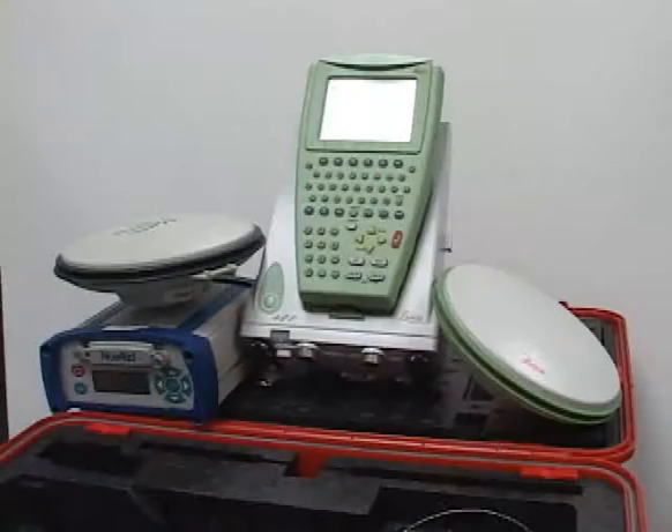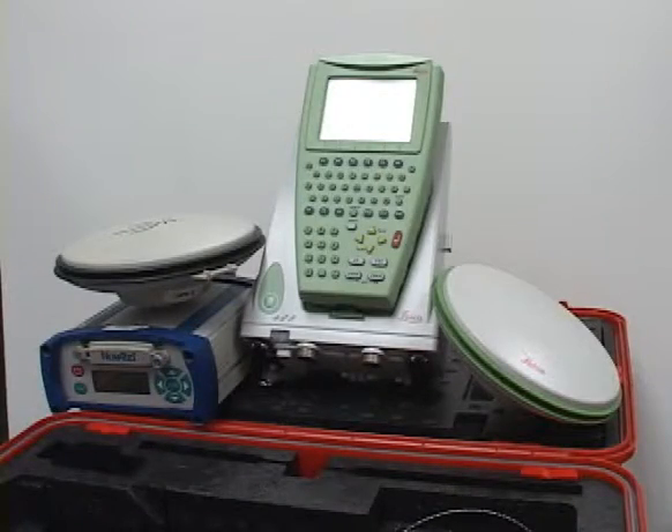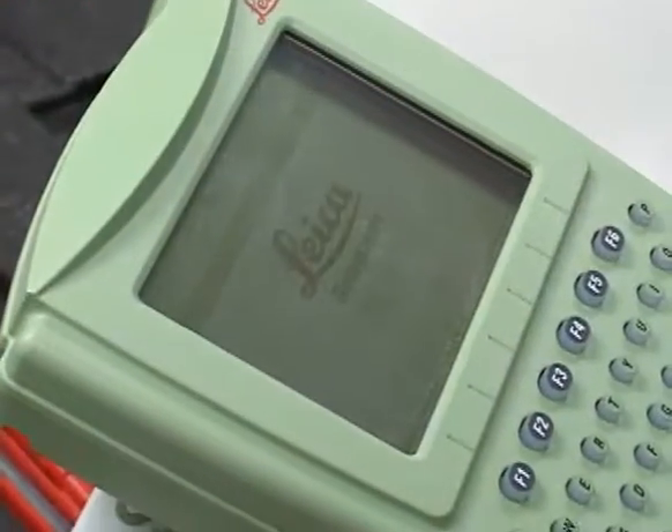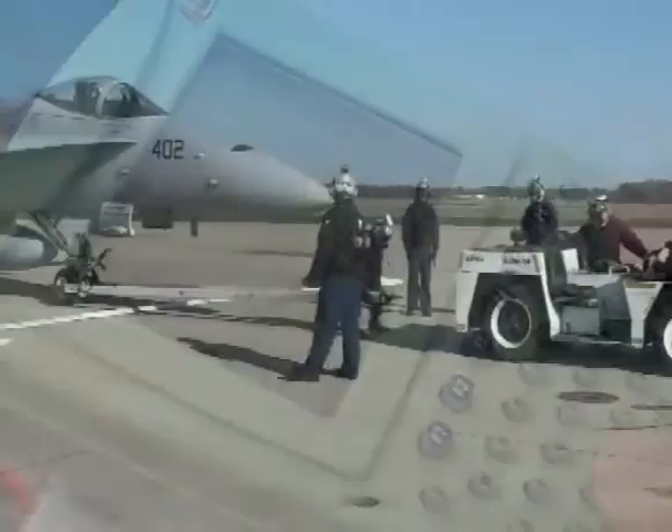When my advisor, Lieutenant Colonel Swinson, and I approached Dr. Raquette and the AFIT Advanced Navigation Technology Center with the idea, he immediately offered me precision GPS receivers to collect real data. It was only after researching into the equipment that I found out these receivers are $20,000 each, and he was loaning me eight of them.